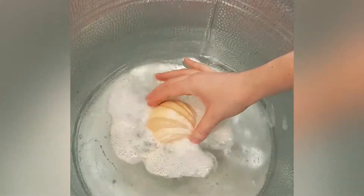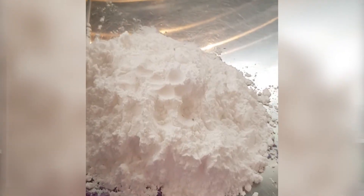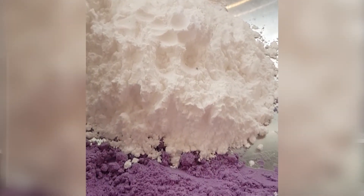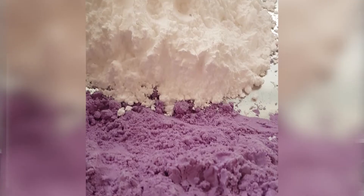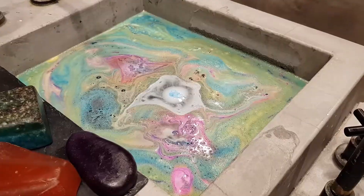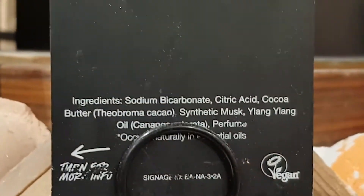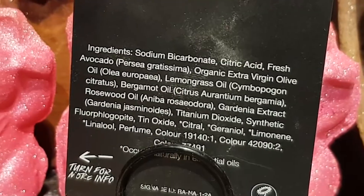So what exactly is in a bath bomb? There are two components that make a bath bomb fizz: an acid and a carbonate base. For example, in Lush's bath bombs there's citric acid, which is found in citrus fruit but usually made synthetically, and sodium bicarbonate, or baking soda. To make it pretty and smell good, there are also pigments and fragrances. There are also sometimes other ingredients added to make your skin feel nice, like oils and butters.